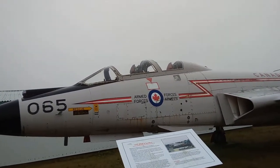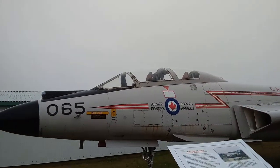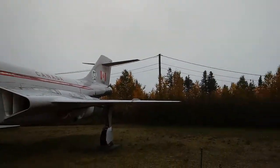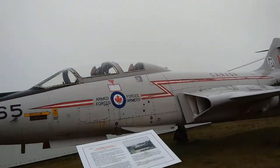Surprisingly, it's not that much slower than an F-16, but probably not as maneuverable. One last look around — and that was it. I'll catch you tomorrow from Nova Scotia.